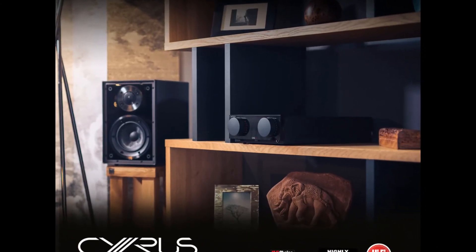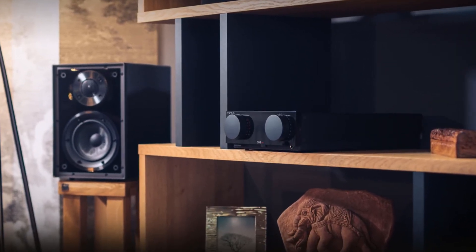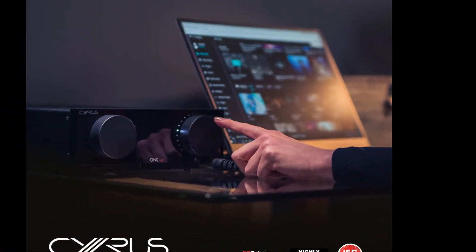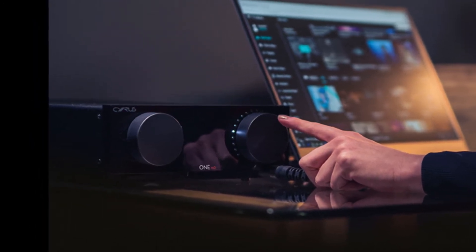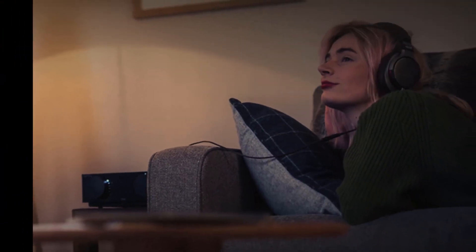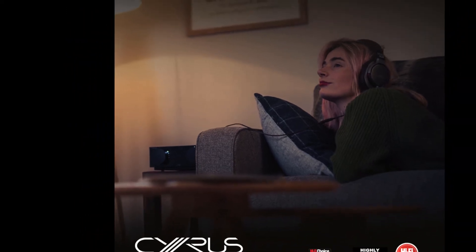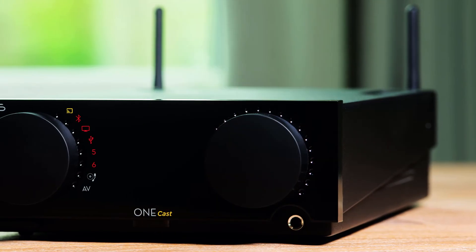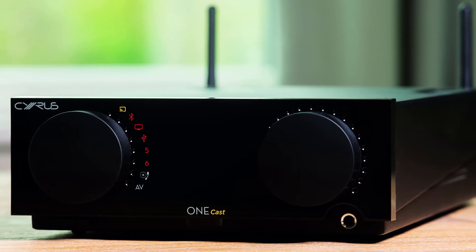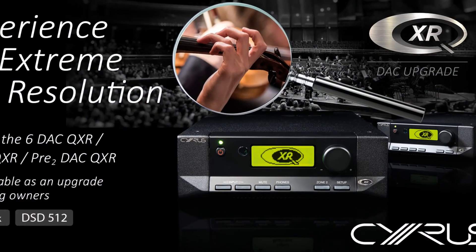Cyrus doesn't often change DAC modules used in its products. This is because implementation of a chip is more important than the chip itself, and the tuning process sometimes takes many long months. So by the time a product is finally tuned and sounds fabulous, quite a few new DAC modules will have been launched into the market. So unless there is a significant uplift in quality, Cyrus will not move to a different manufacturer — and finally it did, which means you can expect a huge leap in performance.